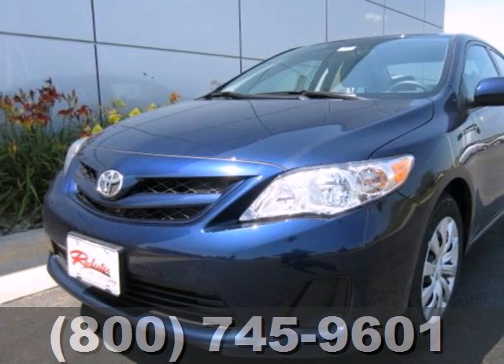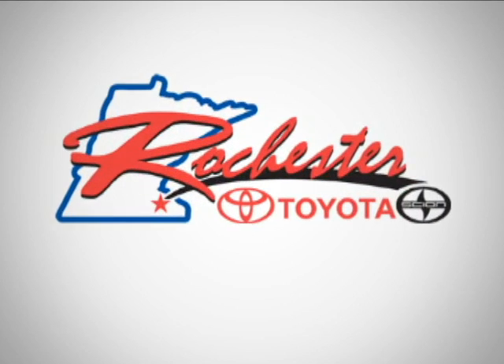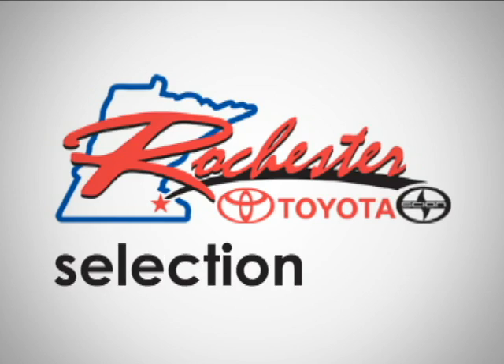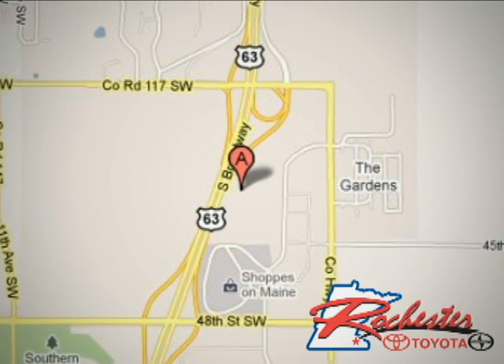A fantastic choice for you and your lifestyle. See it for yourself today. At Rochester Toyota Scion, we're all about service and selection. We are conveniently located between 40th Street and 48th Street Southeast on Highway 63 South in Rochester.